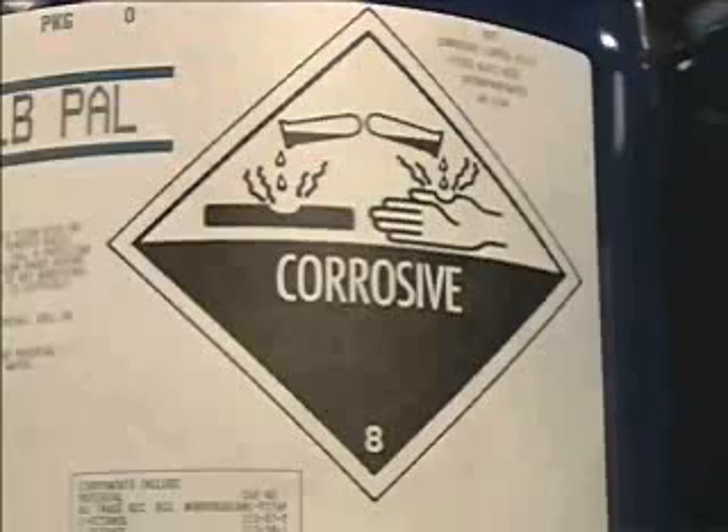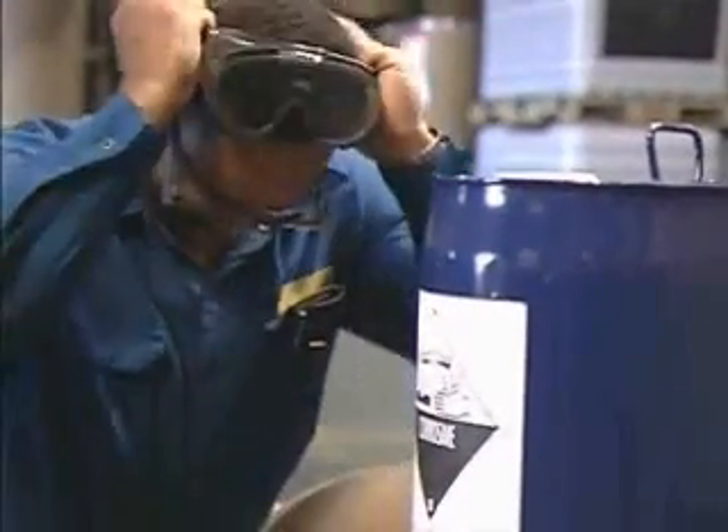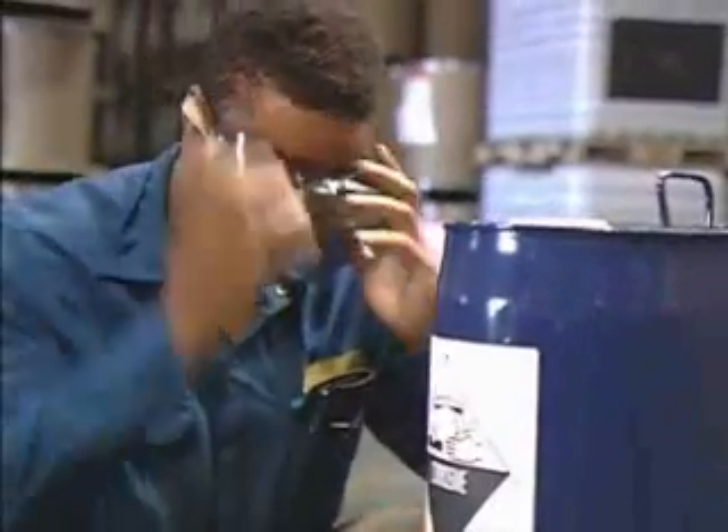Start by reading the label for handling instructions. Be on the lookout for hazard warning labels. If the material is hazardous, you may need to take safety precautions such as wearing special personal protective equipment.